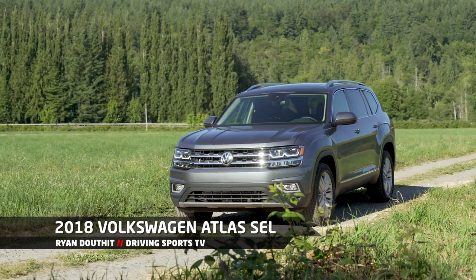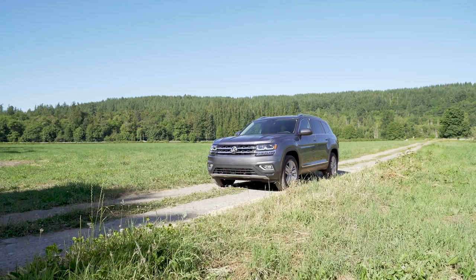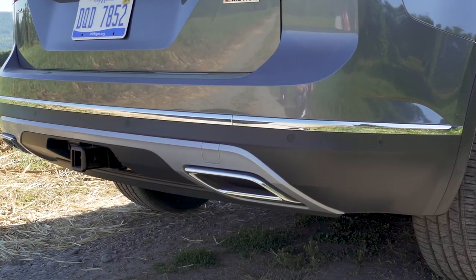It is basically the people's version of the Audi Q7. This vehicle is loaded with active safety tech. It has collision mitigation, blind spot warning, rear camera, rear cross traffic alert — it has basically everything you would ever need.